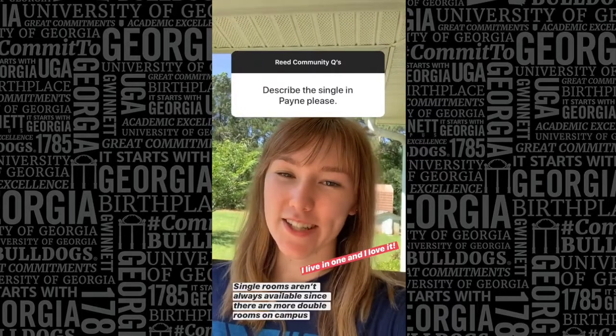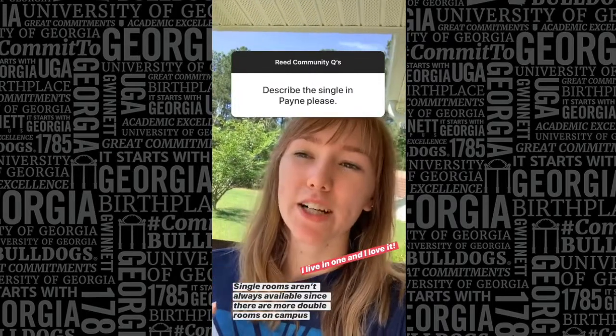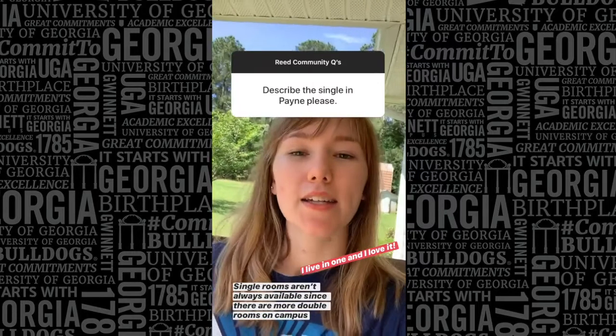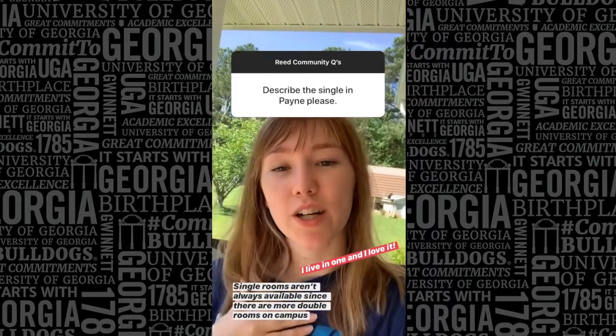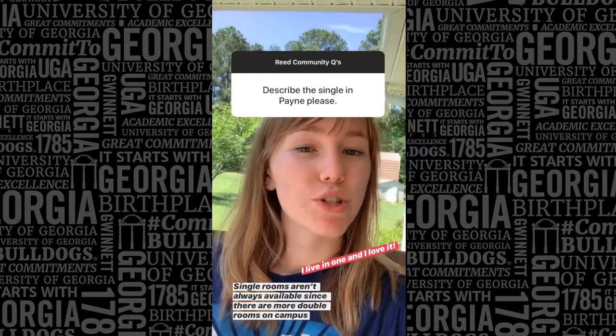I actually live in a single room in Payne Hall, and it's plenty of space for one person. It's got one bed, desk, an air conditioning unit, and two closets. I got that because it was available during my appointment time for room sign-up, so that doesn't usually happen because there are more double rooms than single rooms.